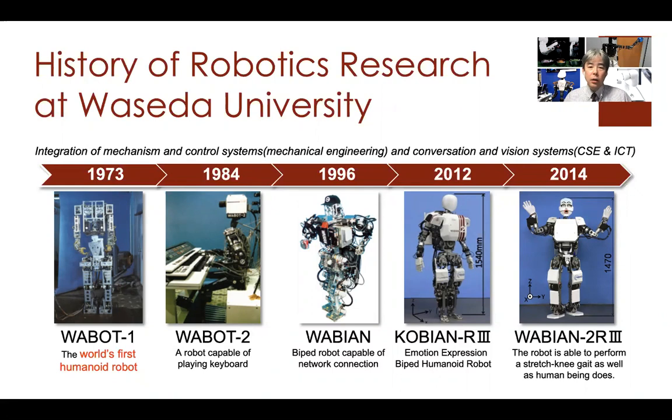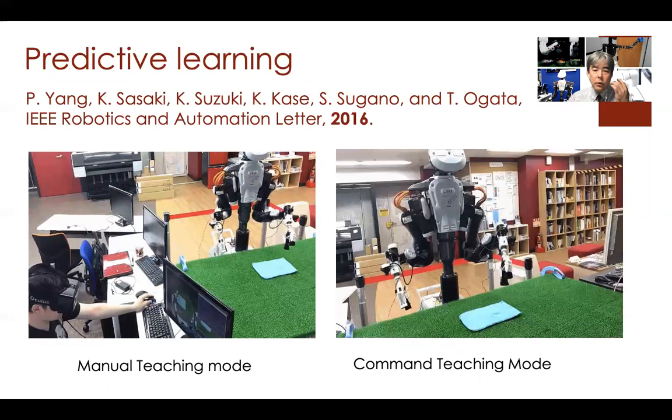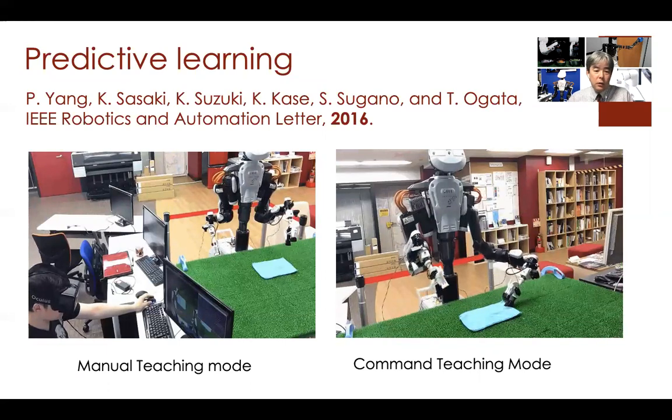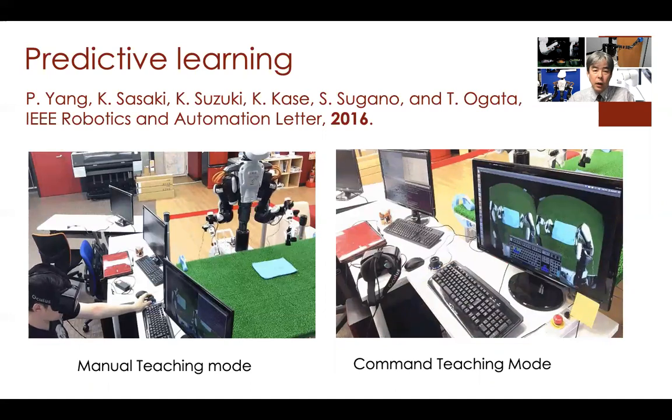I started using deep learning techniques from 2012, and the first paper was published in 2013. I'd like to introduce my work from 2016, conducted at AIST in Japan.